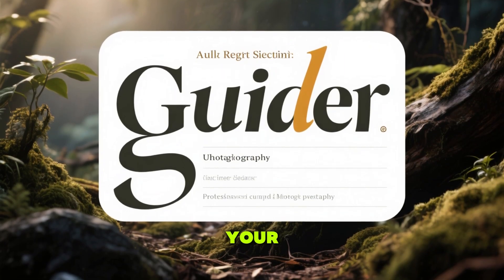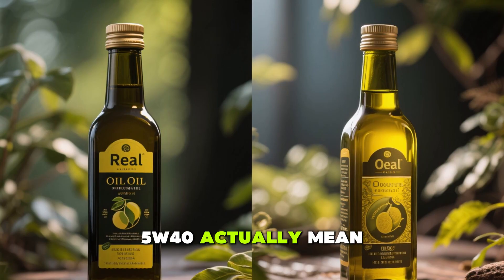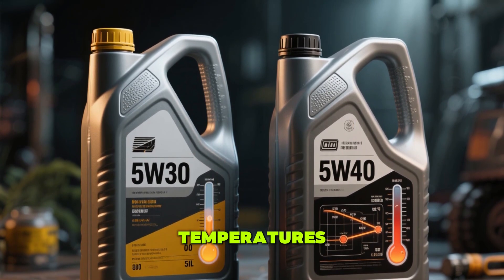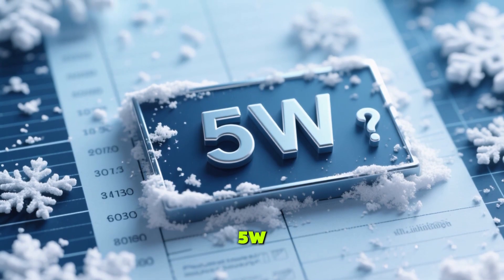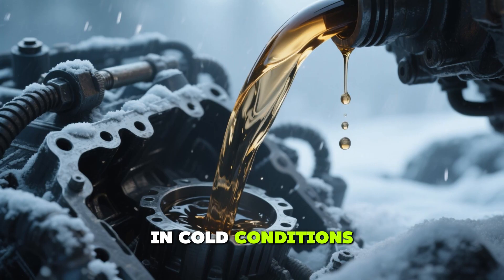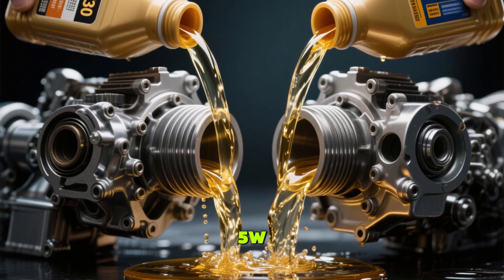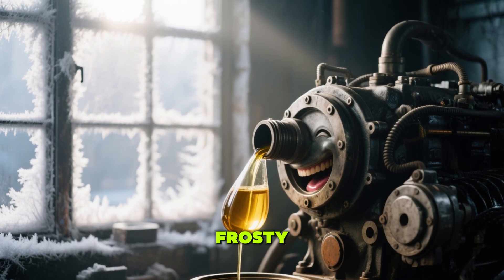Decoding the numbers on your diesel oil: let's clear up the confusion about what 5W30 and 5W40 actually mean. Those numbers on your oil container aren't random — they're critical indicators of how the oil performs in different temperatures. The first number, 5W: the W stands for winter, and this number reflects how well the oil flows in cold conditions. A lower number means better flow when your engine is cold. Both 5W30 and 5W40 have the same 5W, so they flow similarly during cold starts, ensuring your engine gets lubricated quickly on frosty mornings.